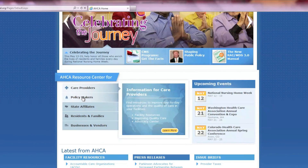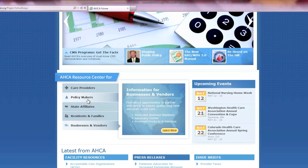With our enhanced audience-based navigation, you're one click away from tailor-made information just for you. Whether you're a care provider, a resident or a family member, a policymaker from a state affiliate, or a business member, you'll find all the relevant links on the left-hand side of our new homepage.